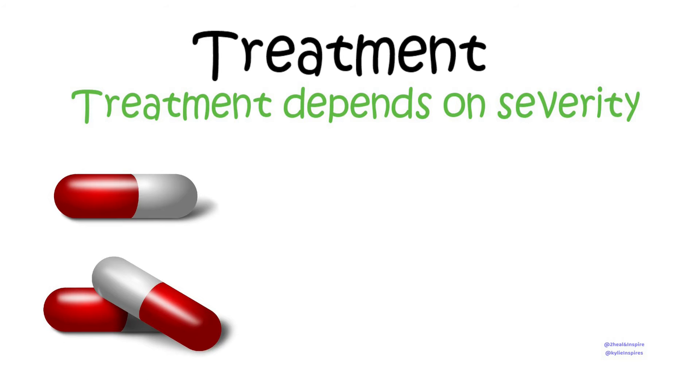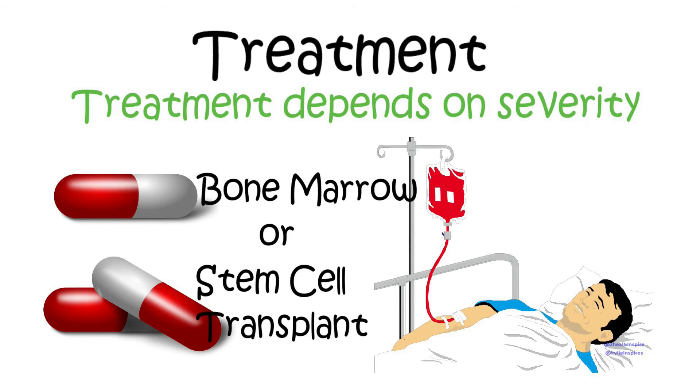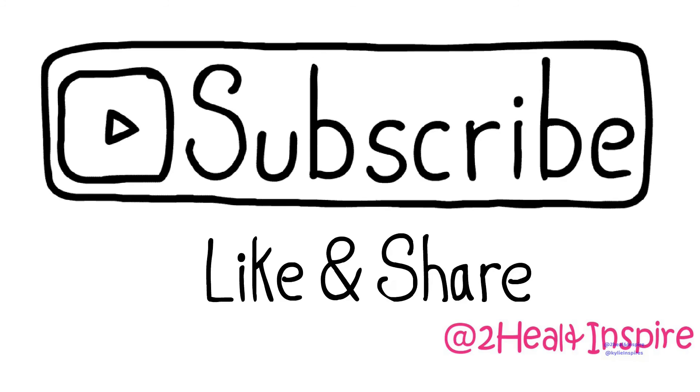Treatment depends on the severity. Options include medication and blood transfusion. According to the CDC, the only cure for sickle cell anemia is a bone marrow and stem cell transplant, but this is rarely done due to higher risk for complications and death.